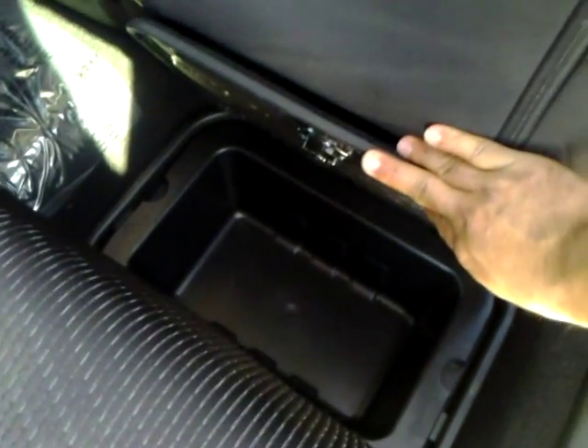Bring it back up. It's got in-floor storage right there, which makes it really nice and easy. You can actually take those bins out as well.